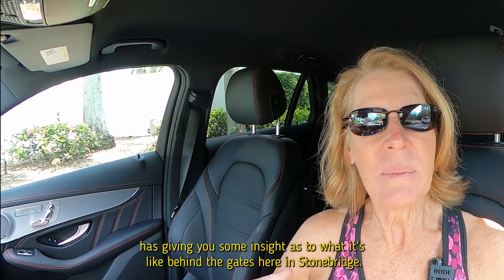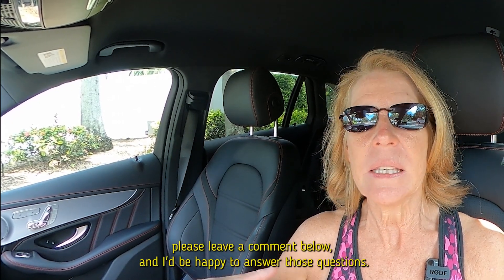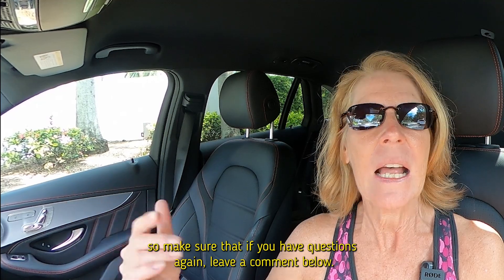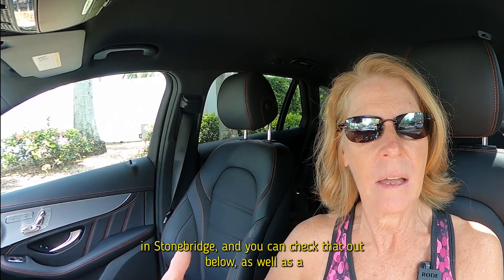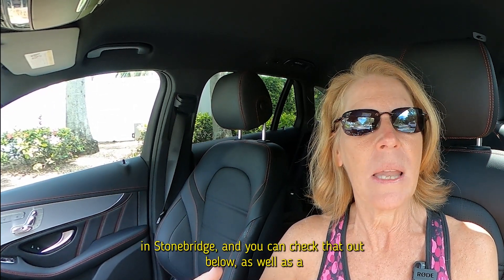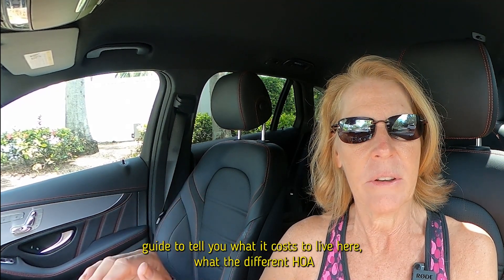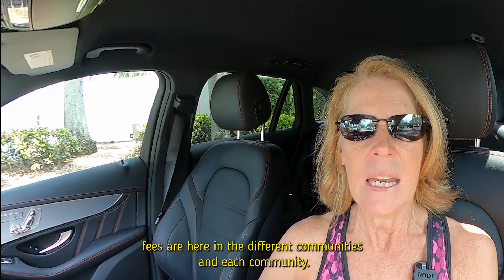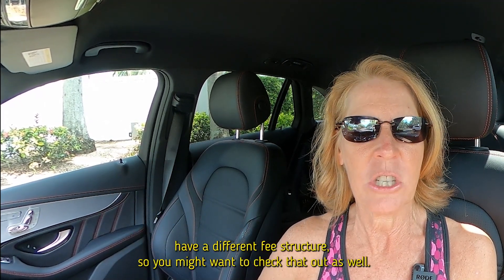I hope this video has given you some insight as to what it's like behind the gates here in Stonebridge. If you do have more questions, please leave a comment below and I'd be happy to answer them — there is a lot of information I didn't get to cover in this video. There is a link for homes for sale here in Stonebridge, as well as a guide to tell you what it costs to live here and what the different HOA fees are in the different communities. Each of the 10 communities has a different fee structure, so you might want to check that out.